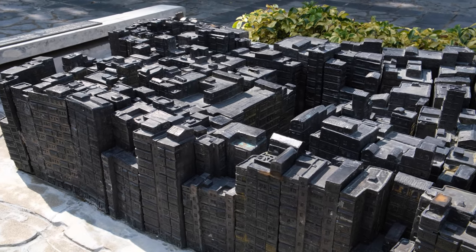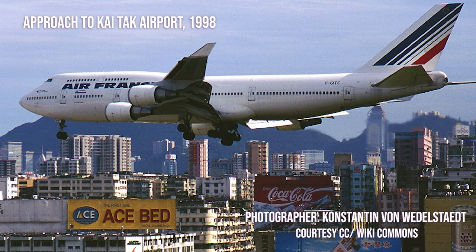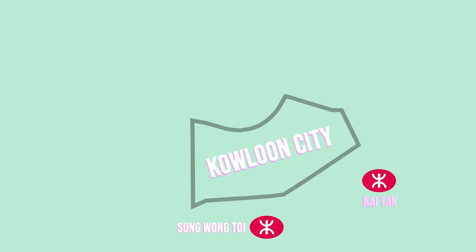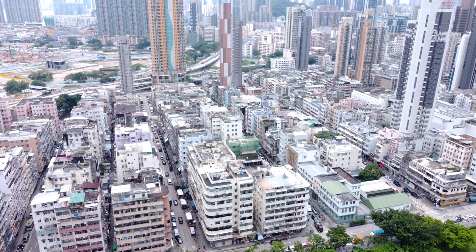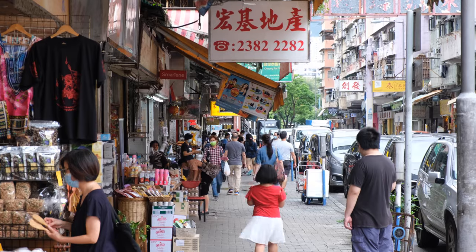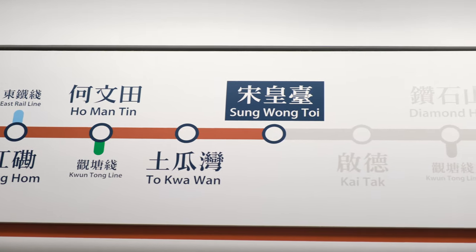Once known for its mysterious walled city and for low-flying planes that rode metres overhead on their way to the old Kai Tak Airport, Kowloon City is a neighbourhood that has undergone significant changes in the last 30 years, and today stands as one of the most vibrant hoods in the city. This part of town is refreshingly a little less frenetic than many other neighbourhoods, and with the recent extension of the Toon Ma Line, it's easier than ever to reach.